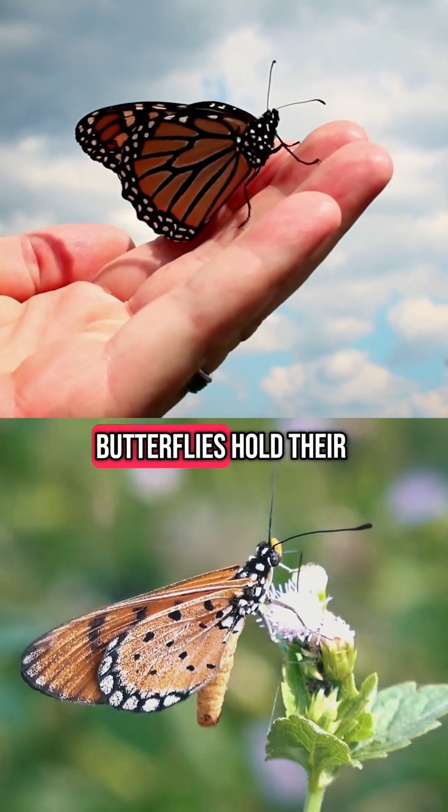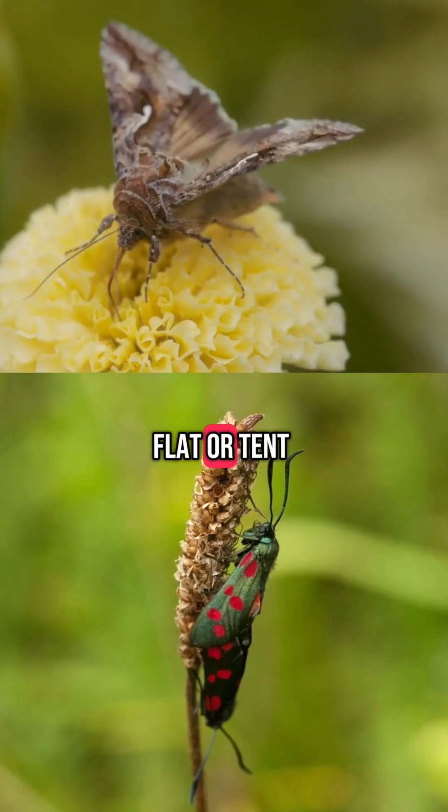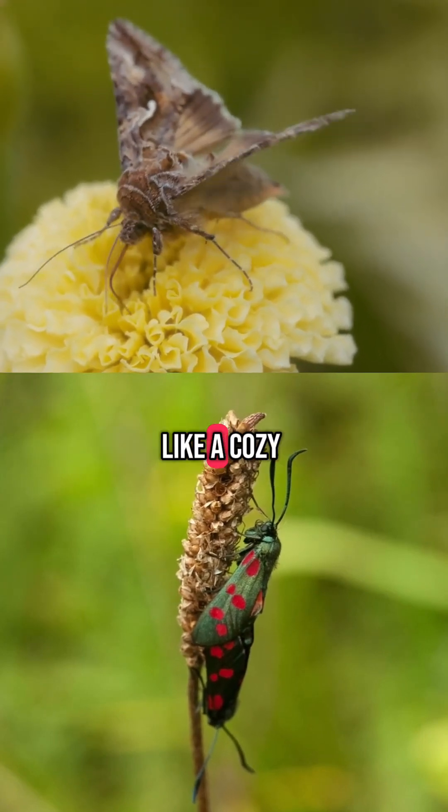Next, their wings at rest. Butterflies hold their wings straight up over their backs. Moths lay them flat or tent-like over their bodies, like a cozy blanket.